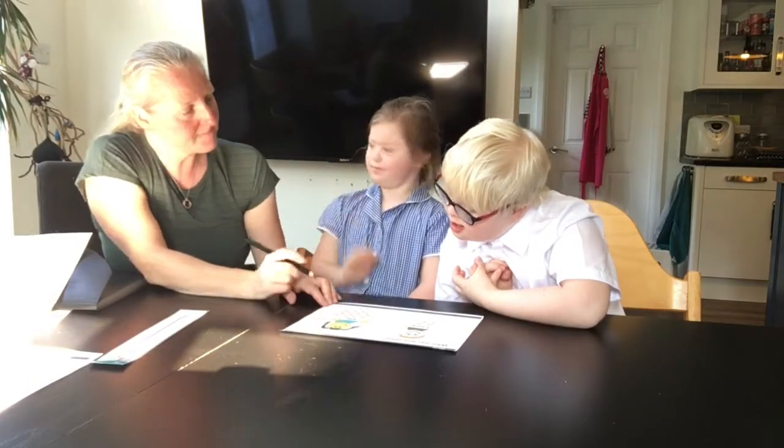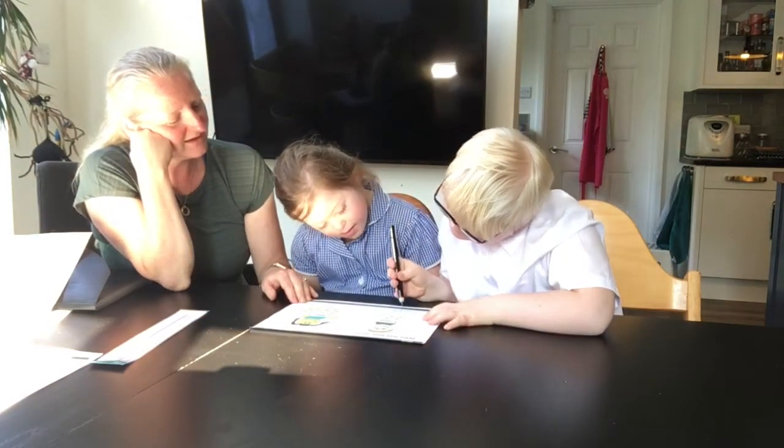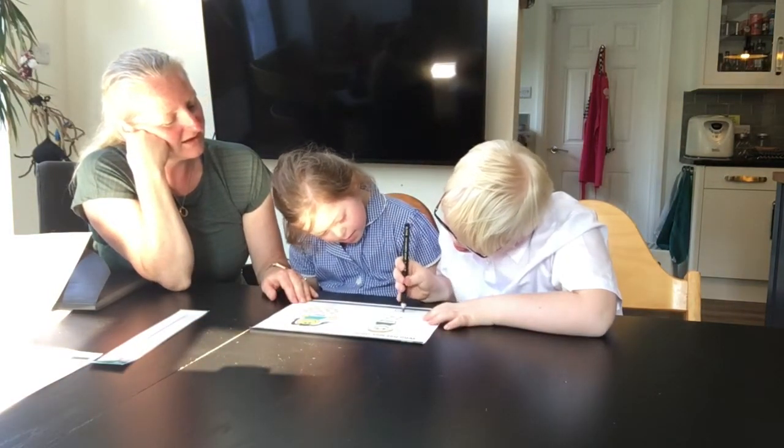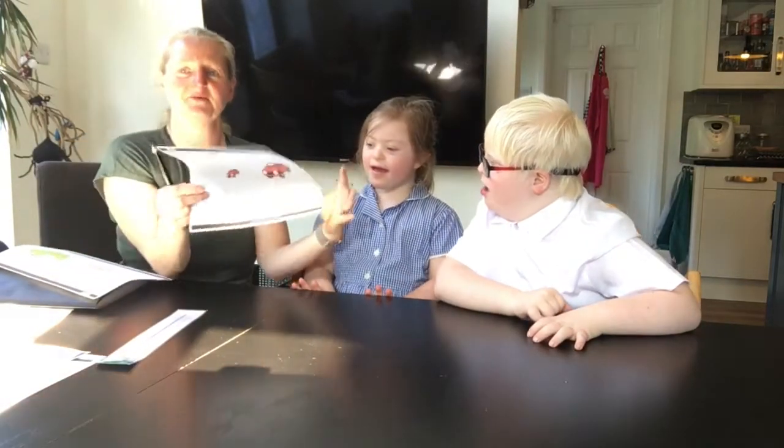Yes, it's Lance. Because Lance has got less stars. Ella has more stars. Would you like to put the X in the box? Good work.